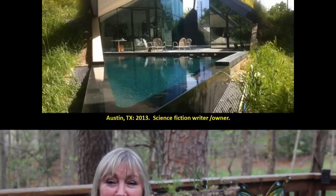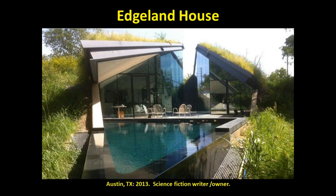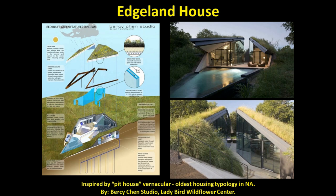Number seven: green roofs with an edge or on an edge. The Edgeland House in Texas is owned by a science fiction writer who says he is enthralled with 21st century human habitation in urban frontiers of abandoned industrial zones. The design is also inspired by the vernacular of the Pit House, one of the oldest housing typologies in North America used by Native Americans. Over 40 native species of wildflowers and grasses were introduced to preserve the local ecosystem.